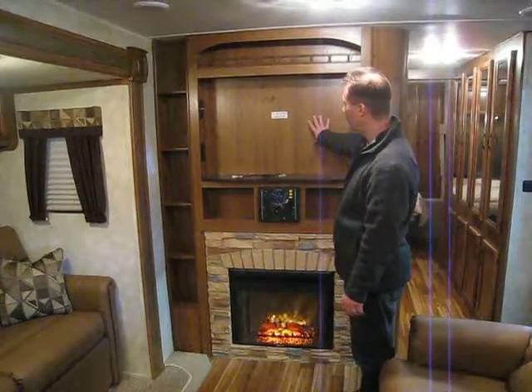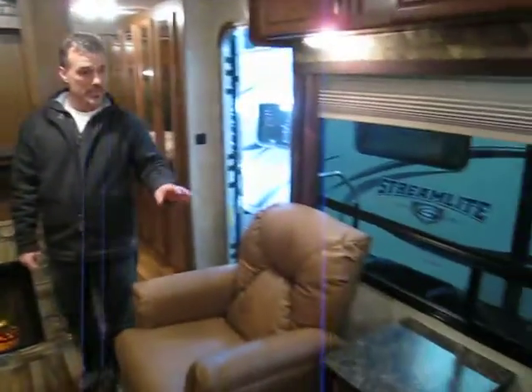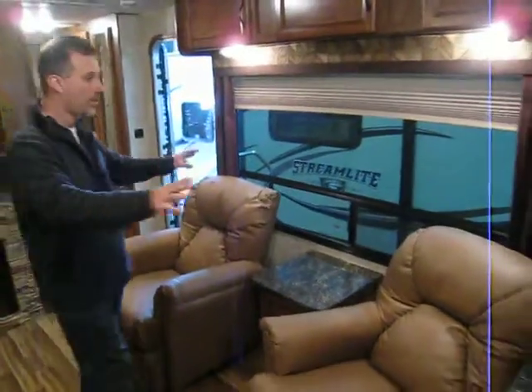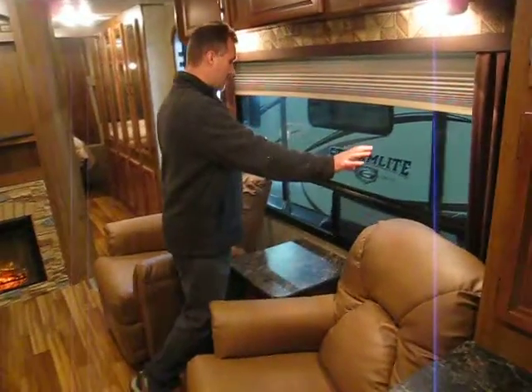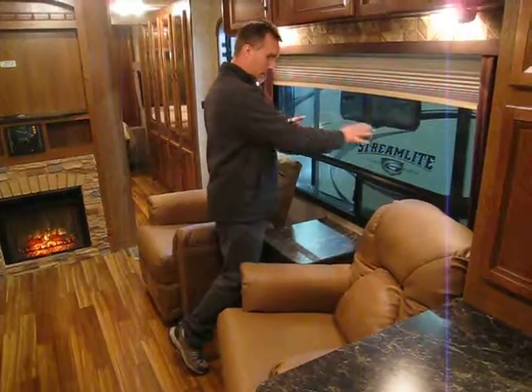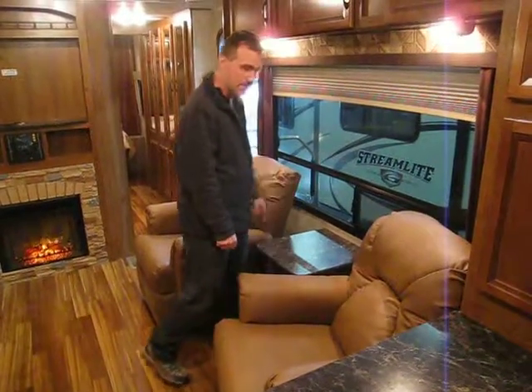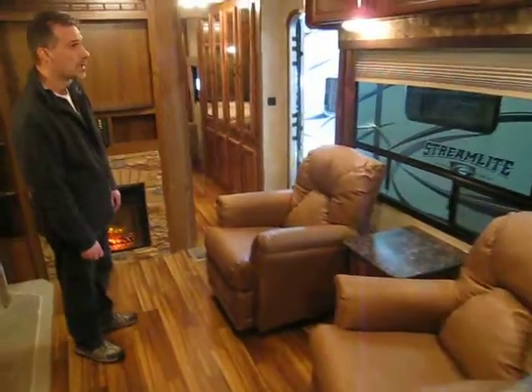There's enough room for a 32-inch flat-screen TV if you want. And on this side — this is what sells this floor plan — is this very large bay window. When you back up into a spot, this is your land, this is your space, so you get to look out at your space. And those two chairs are actually recliners. Very nice.